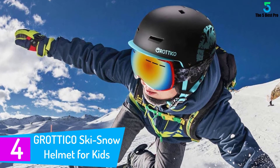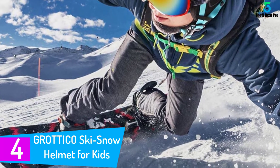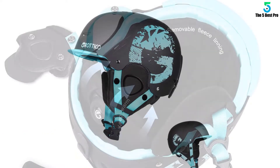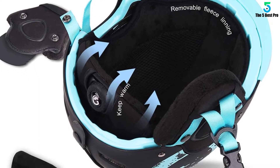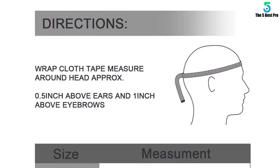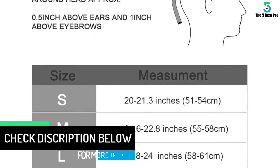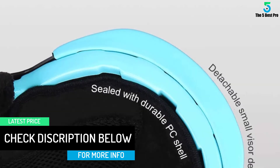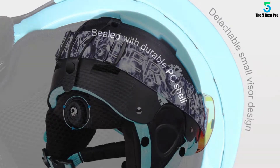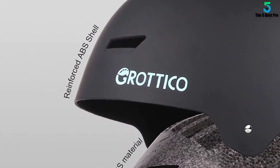At number four, the Grottico Ski Snow Helmet for Kids. This low-profile hard-shell helmet has your kid's back in case of high impacts. It comes in three sizes — small, medium, and large — each with adjustability for a snug, comfortable fit. Vents provide a cooling effect during long use. If your whole family loves skiing, Grottico comes in sizes for all family members. Use the included bag to transport your helmet, and a 30-day full refund guarantee reflects the manufacturer's confidence in quality.